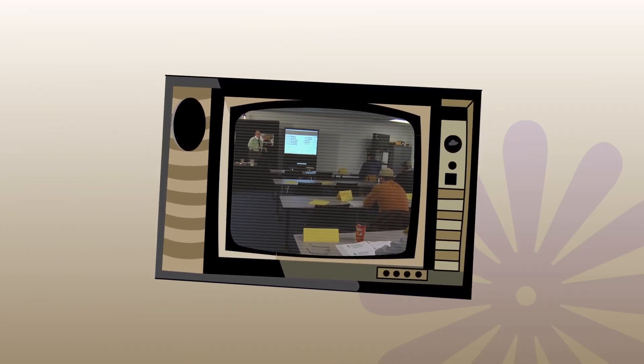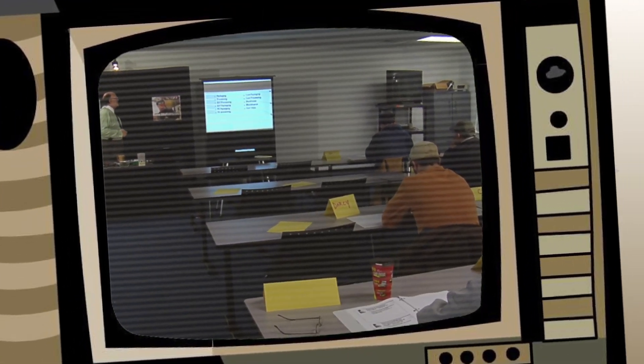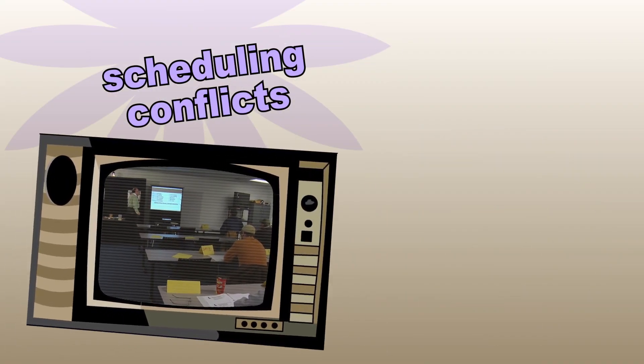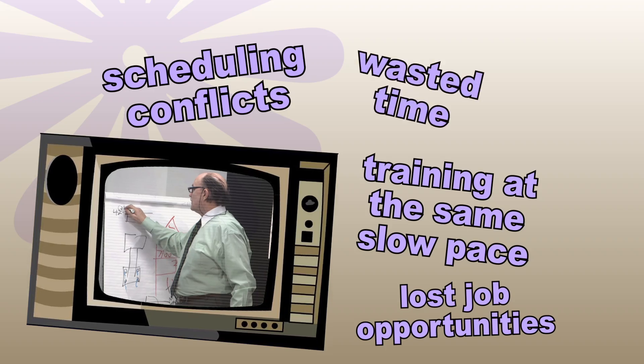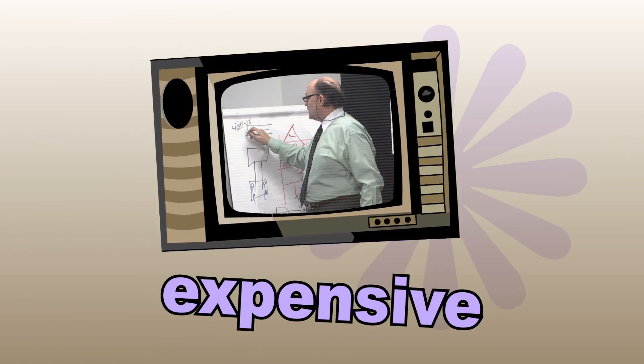If you're still relying on costly classroom-based NDT training, you're not alone. Most industry training is still done this way, but consider the drawbacks: scheduling conflicts of the attendees, requiring everyone to train at the same pace, lost job opportunities due to rigid training schedules, all that time wasted with icebreakers and re-energizing sessions, and the cost.